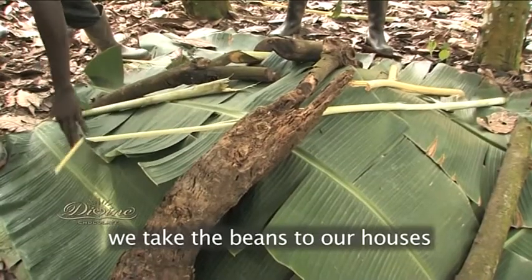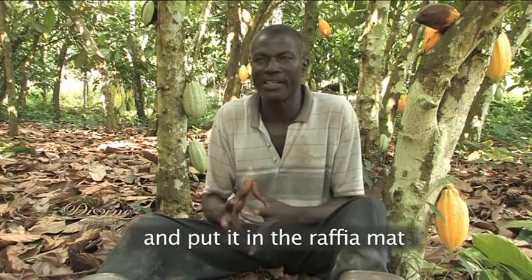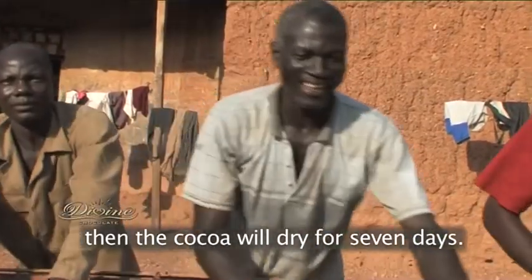After seven days, we pick the beans into our houses and put it in the raffia mat for drying. If we have better sunshine, then the cocoa will dry for seven days.